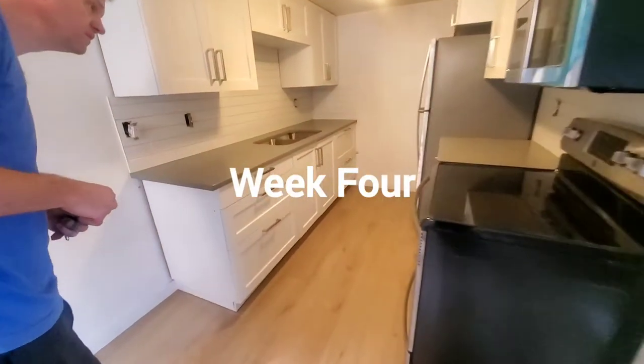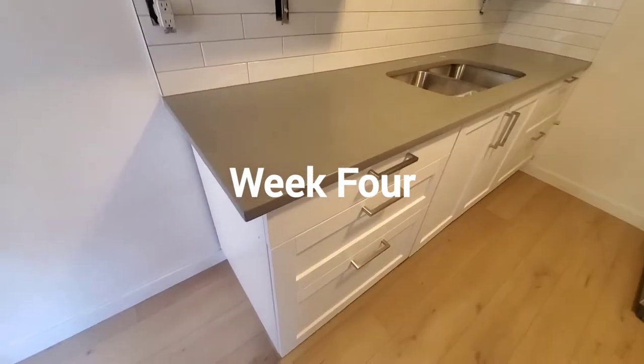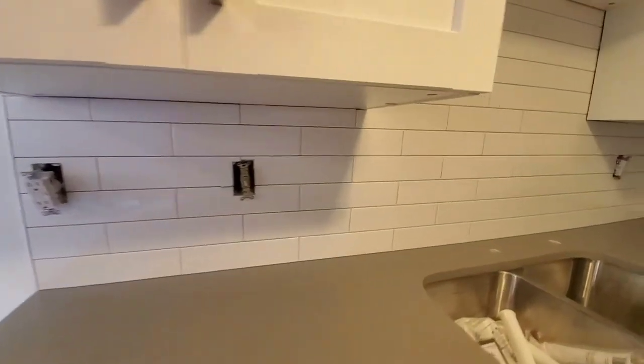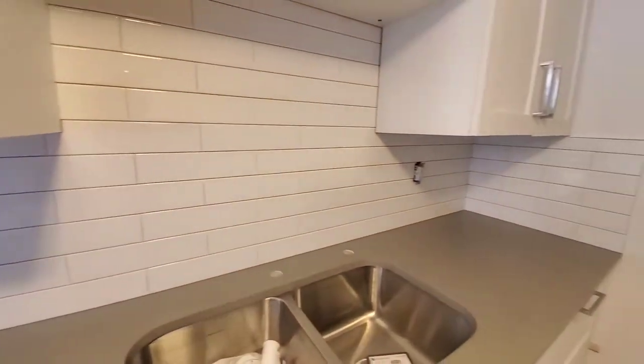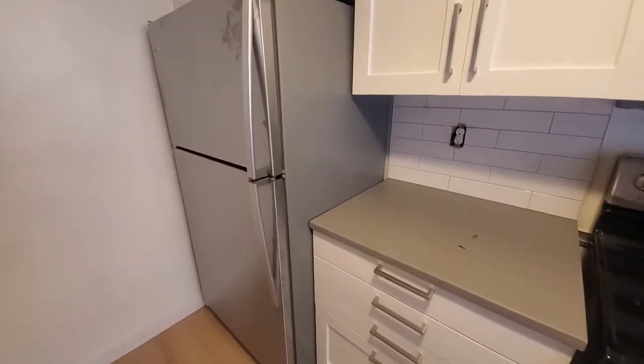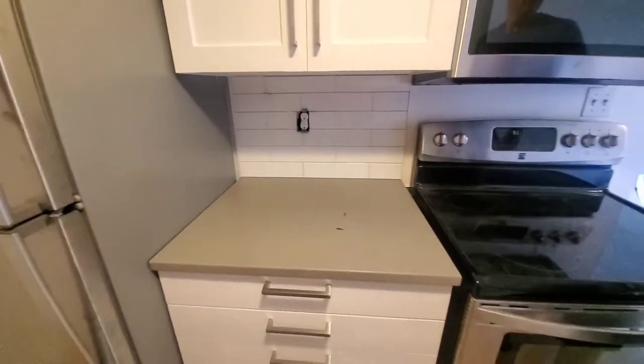Kitchen's coming along. Got the countertops now — quartz. And then the subway tiles, which looks really good. And the fridge — is this a brand new fridge? Uh-huh. So, wow, that backsplash turned out really good.